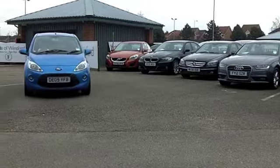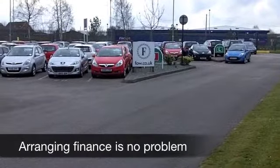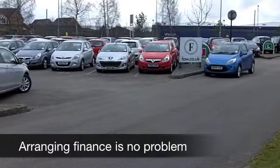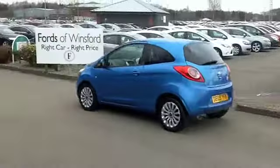This 1.2 petrol really does offer that perfect blend of zippy performance and decent fuel economy. Not to mention a low insurance rating — this comes under Group 2, so most people will find this affordable to run. It comes from 2009, and on the clock we have about 29,500 miles.